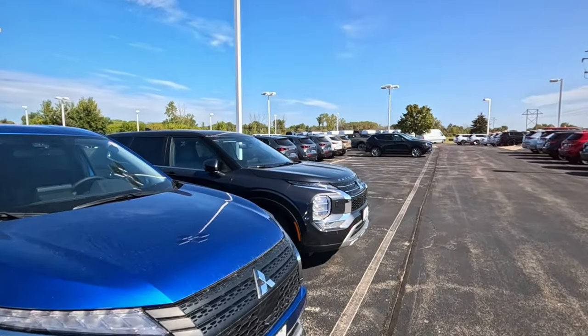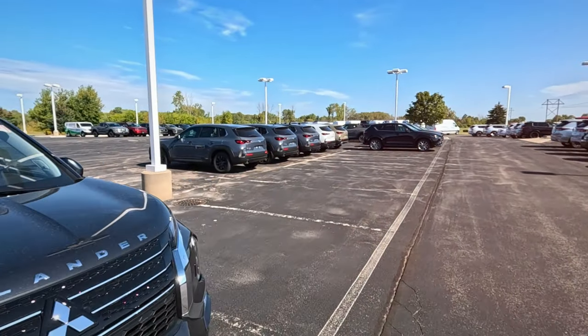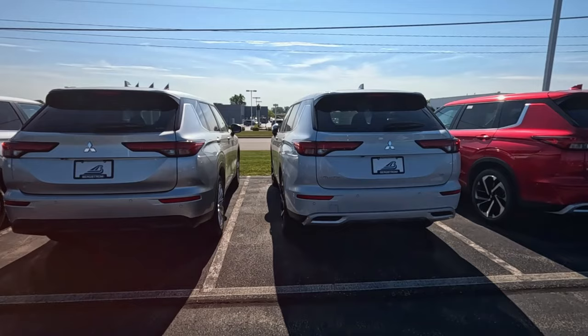I guess I don't know much about Mitsubishi. I did see an Outlander once that had a bad engine in it. I've got some Mazdas over there. Let's check the front row, see what they have.